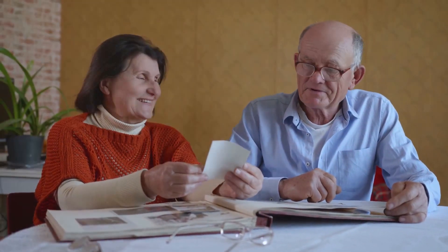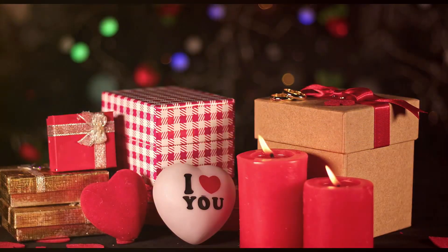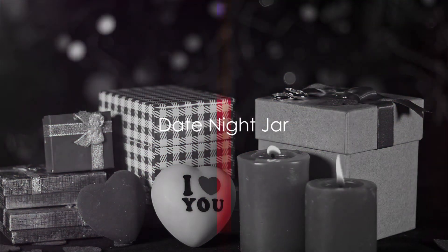Include some photos and cherished memories with each dish. And there you have it — a cookbook that tells your story. For idea number eight, we introduce the date night jar.